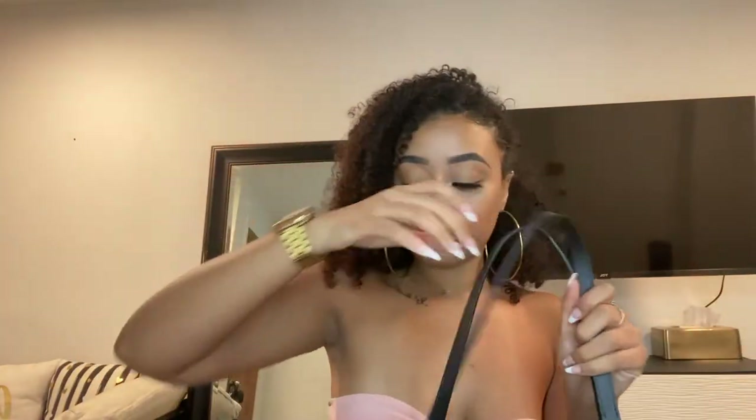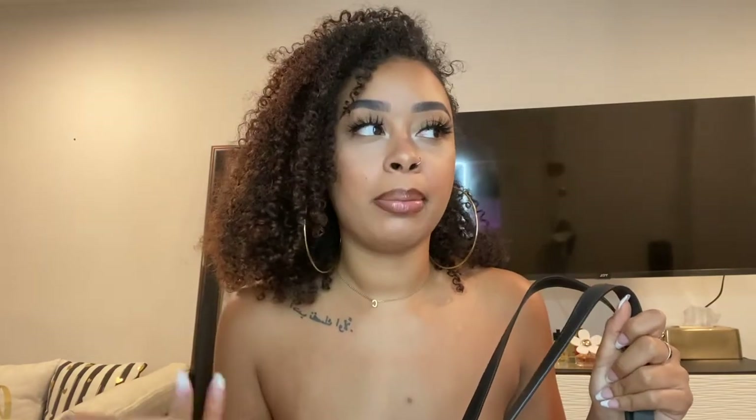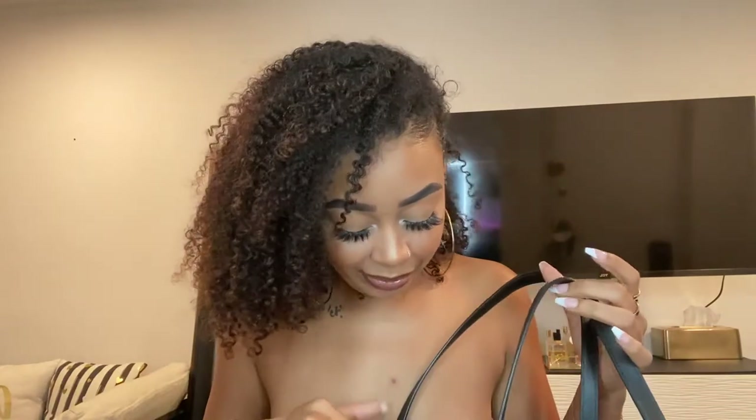The bag I use for work is the Givenchy bag which you guys already saw in my everyday bag video. I just realized when I was in Puerto Rico that the pouch comes off, so I wore it as a little clutch there. I like it because I don't have a plain black clutch. I tied a strap on to make it like a wristlet, or you could get one off Amazon. It's pretty spacious inside — just fits your wallet, lip gloss, hand sanitizer.